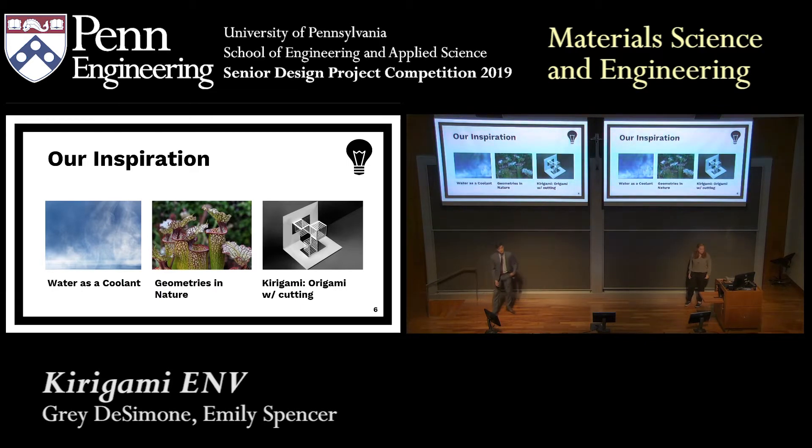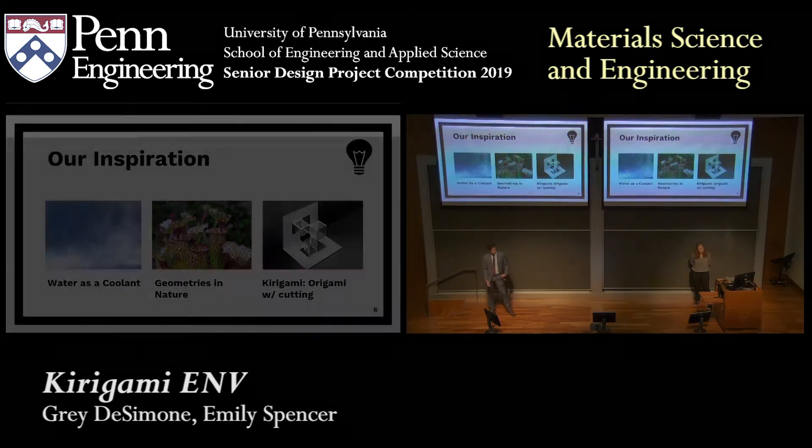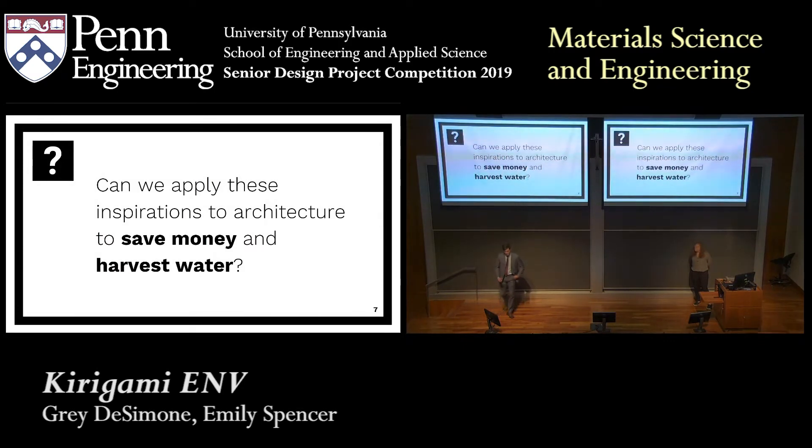And finally, kirigami. Kirigami is very similar to the Japanese art of origami; however, it involves an extra degree of freedom added through cutting the paper, as well as folding. So how can we apply these inspirations to architecture to save money and harvest some water?